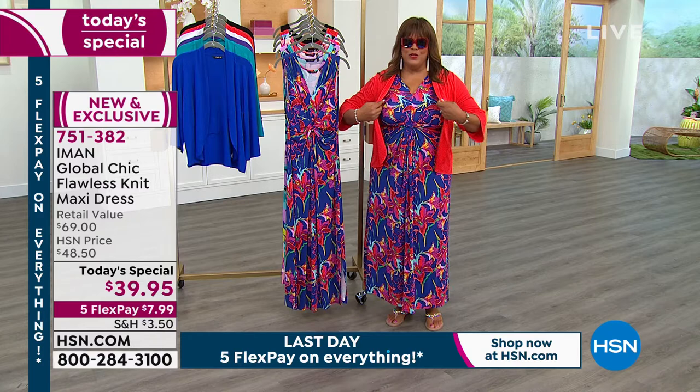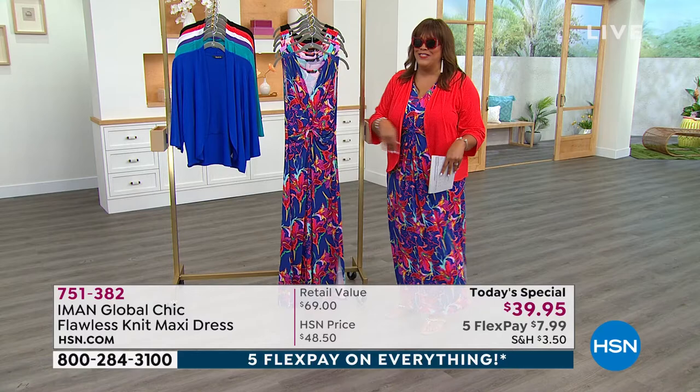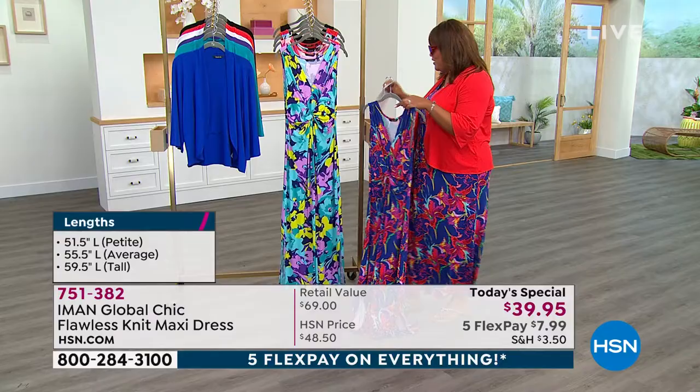I'm going to tell you about this cute little jacket that goes with it, but let's go through this. I had to have the shades — these are Iman shades. I know I'm probably pretty obnoxious, but I just think I look so cute. I hope y'all think I look cute. This is your blue floral, which is what I have on that I absolutely love.